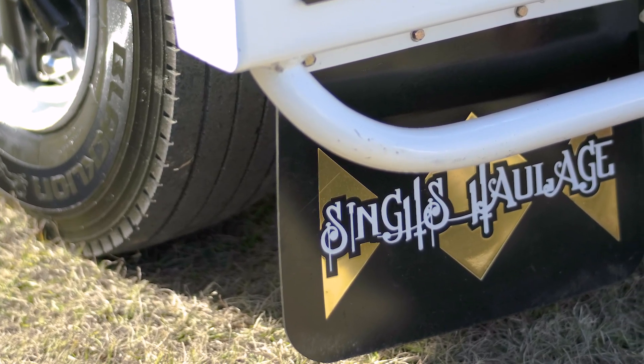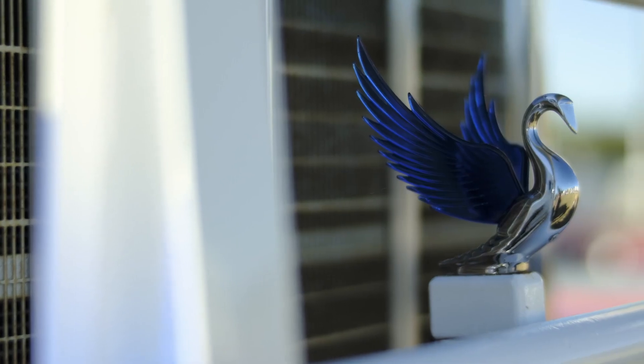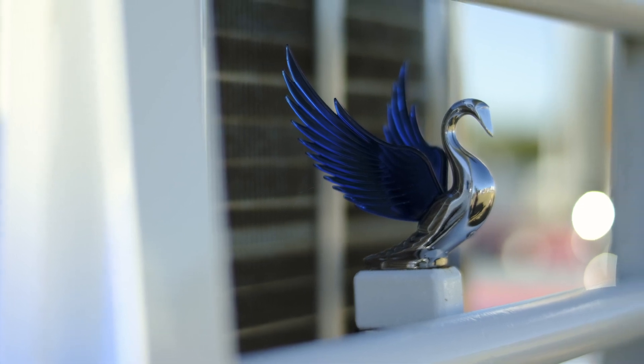I spent probably about eight months rebuilding it and painted it myself — did the majority of work myself, so I'm proud driving it down the road.